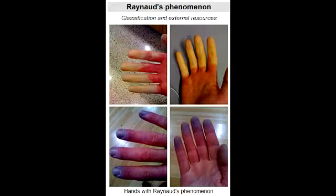What are the classic clinical presentations observed in Raynaud's Phenomenon? The classic clinical presentation of Raynaud's Phenomenon includes painful, pale, and cold fingers and toes.